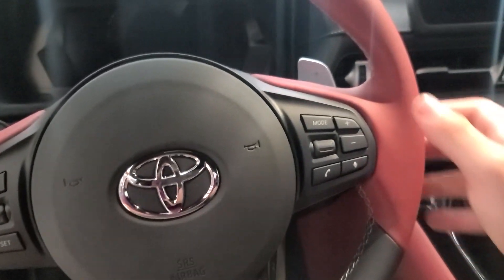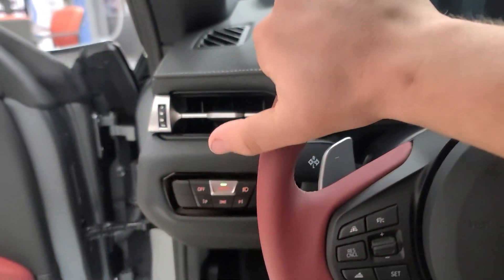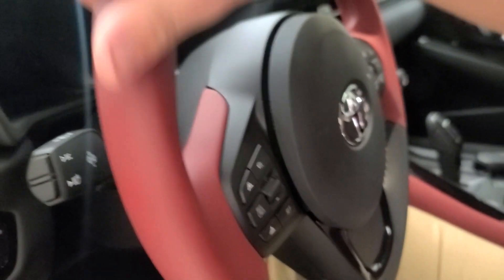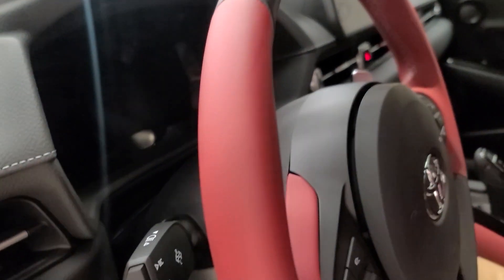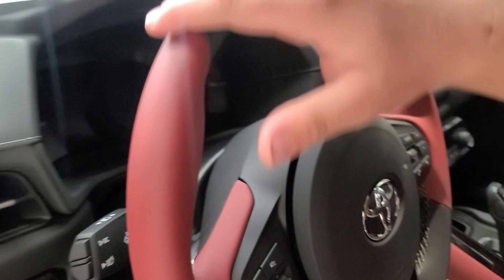I've heard a lot of people complain about the steering wheel being too thin, and now that I'm feeling it and comparing it to previous cars I've owned, I'd say the steering wheel is a little too thin for my liking. Some people don't like a thick steering wheel, but I do — it makes the car feel sportier. So if you're looking for a thick steering wheel, this may not be the car for you.